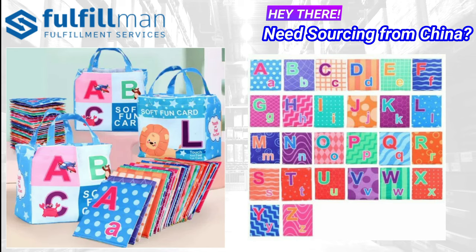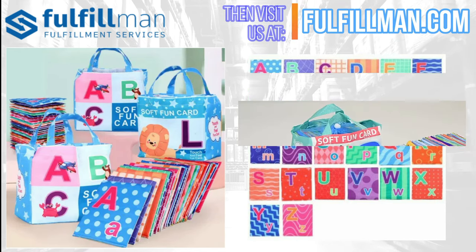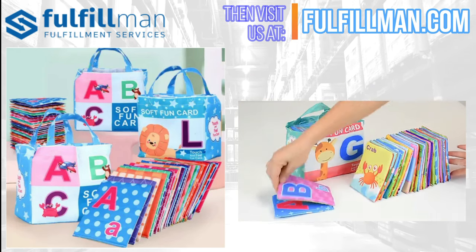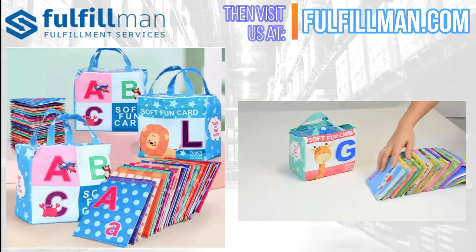All materials are 100% waterproof and machine washable. Normal flash cards can easily be ripped, but these soft cards are sturdy and durable. Children can throw or rip them without hurting themselves or the cards.